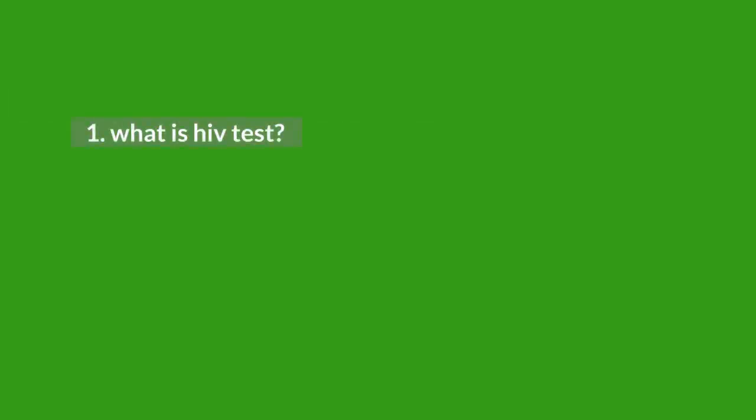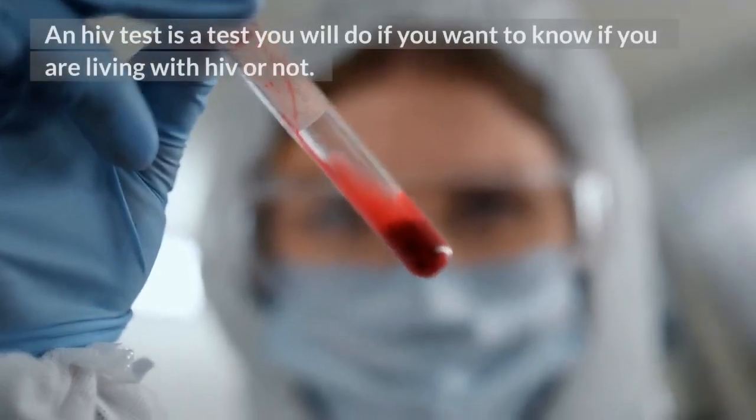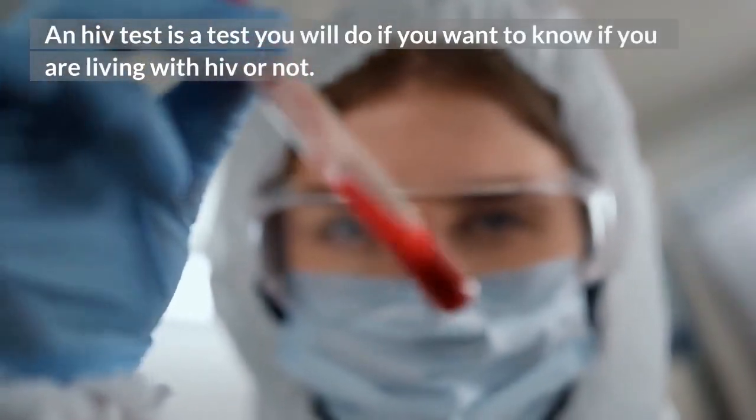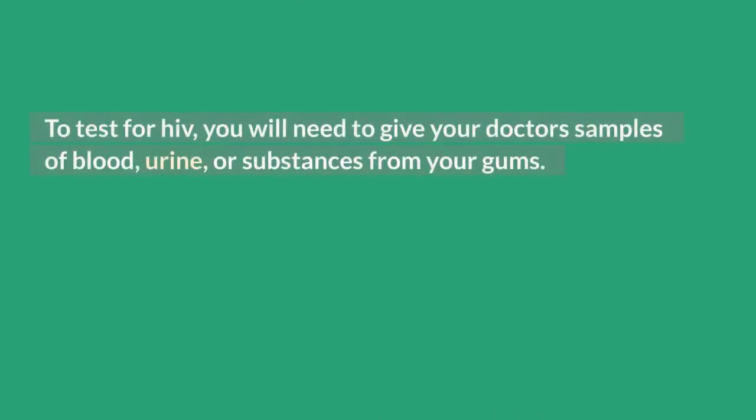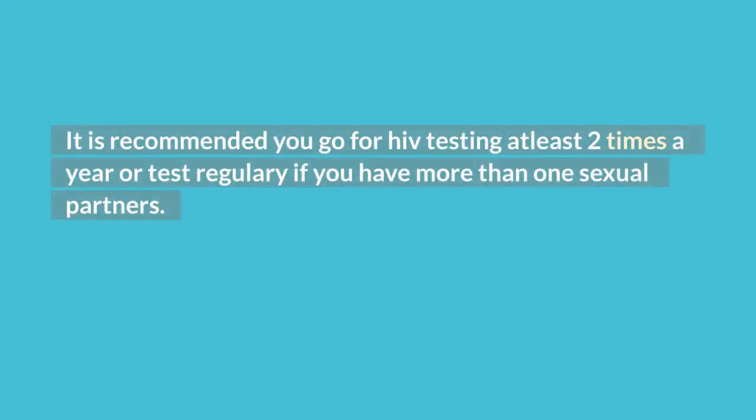What is HIV test? An HIV test is a test you will do if you want to know if you are living with HIV or not. To test for HIV, you will need to give your doctors samples of blood, urine, or substances from your gums. It is recommended to go for HIV testing at least 2 times a year, or test regularly if you have more than 1 sexual partner.